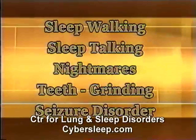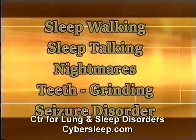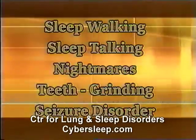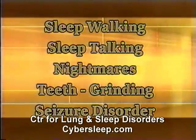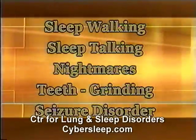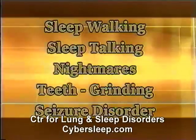There are disorders that occur only during REM sleep, including nightmares and a movement disorder in which dreams are acted out. Other sleep disturbances, such as teeth grinding and a seizure disorder, can also be diagnosed during an all-night sleep study, but are not typically associated with a particular stage of sleep.